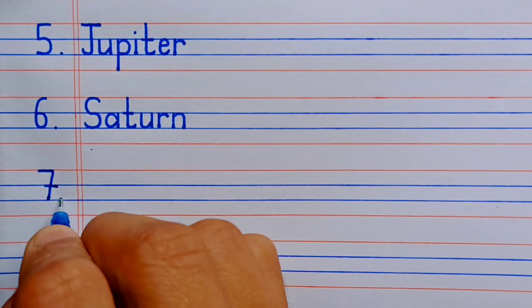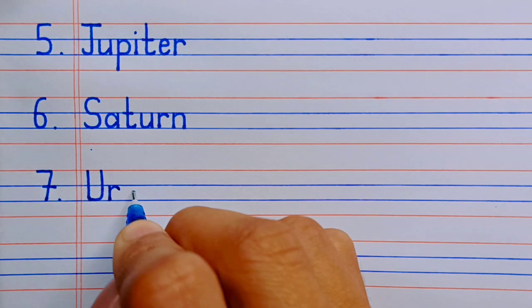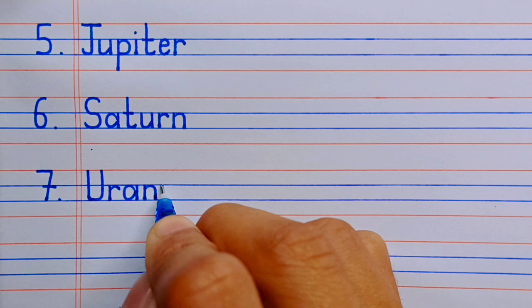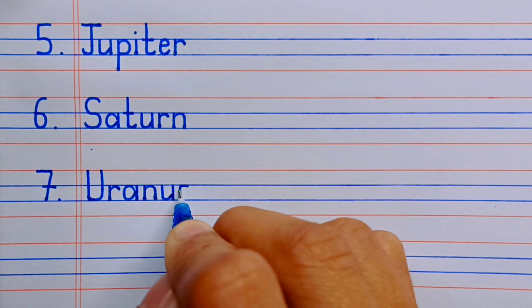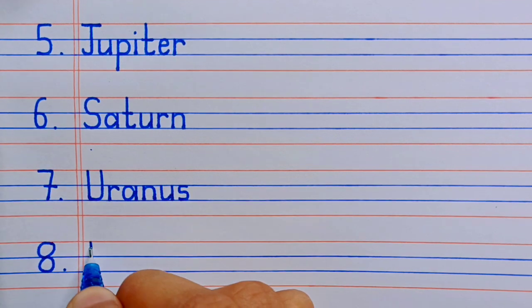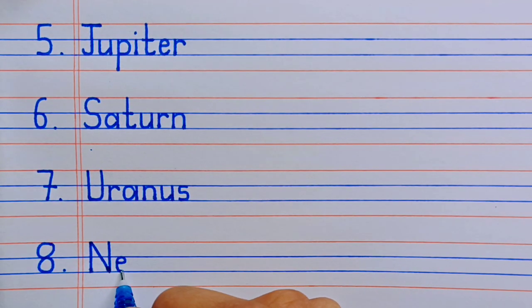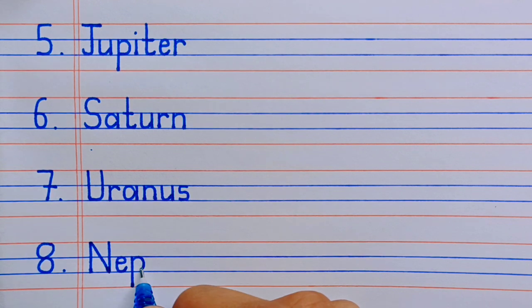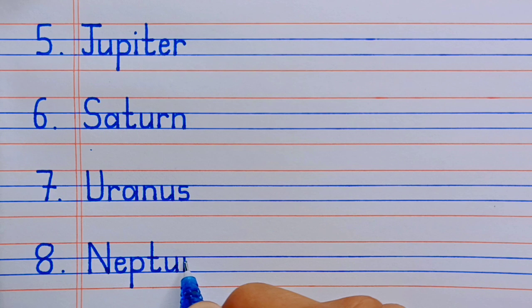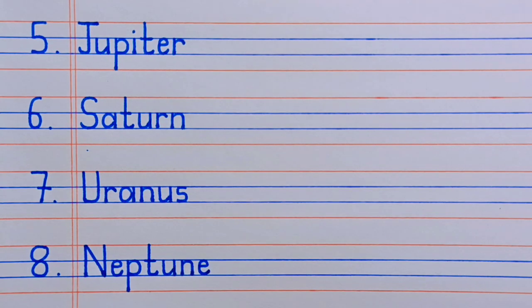Number seven, U-R-A-N-U-S, Uranus. Number eight, N-E-P-T-U-N-E, Neptune.